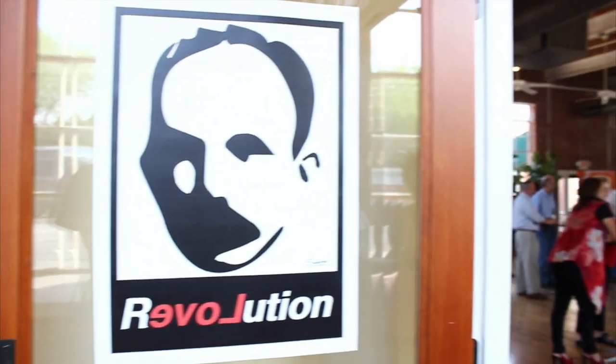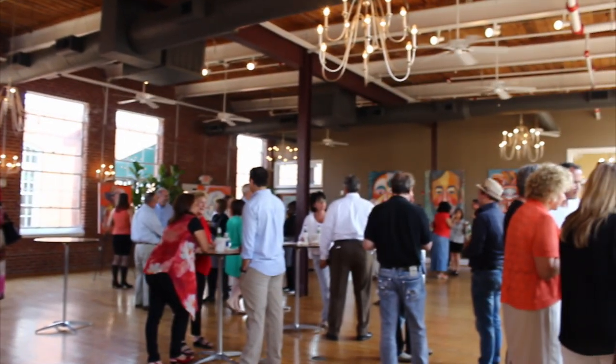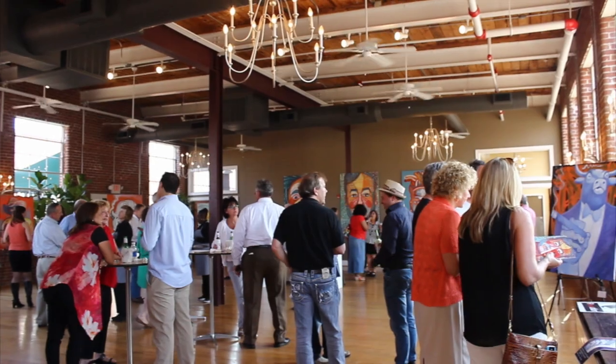Felix came to us earlier in January looking for some space to work on a paper sculpture, which at the time I had no idea what that was, but he needed just some raw, thick space to work. So he came to us and we got him a studio here in the mill, which we call the Dye House.